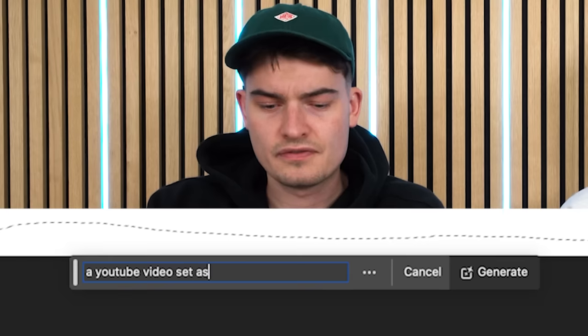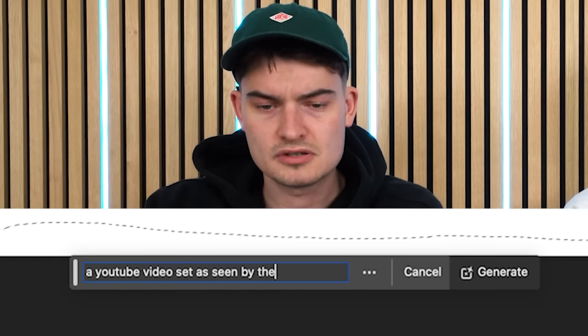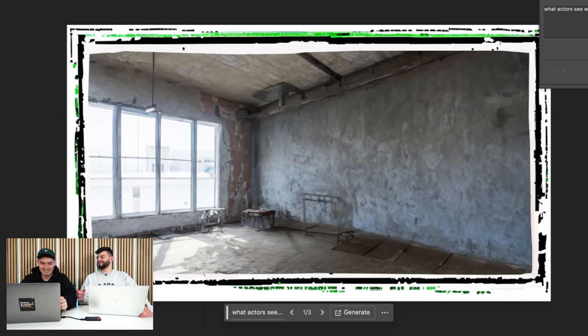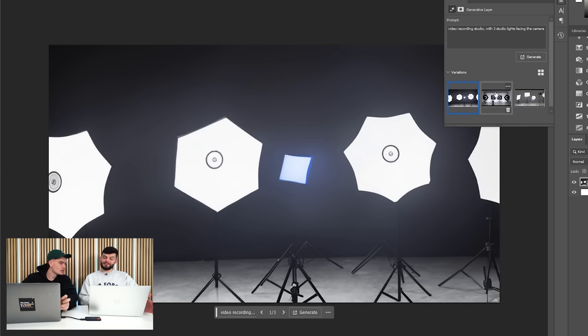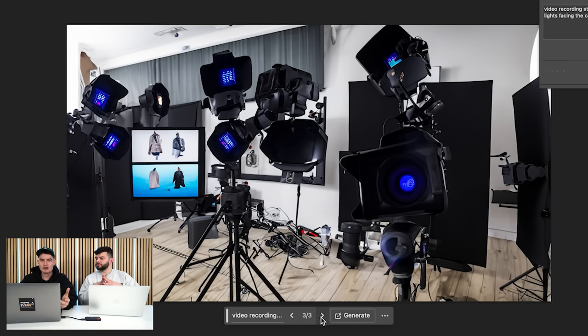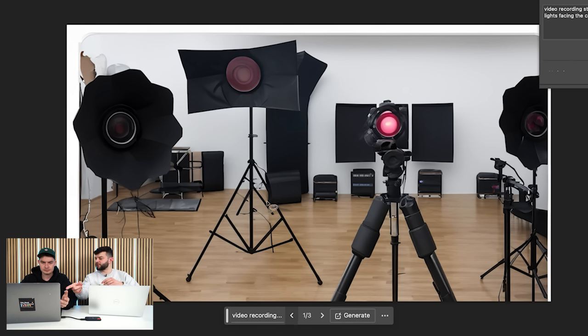Depressed cameraman. A YouTube video set — good idea. That looks exactly like it! Shut up, man — that's really good there. I didn't notice a massive border in here. You're recording with four studio lights. That's a mess. Well, the first one's good.